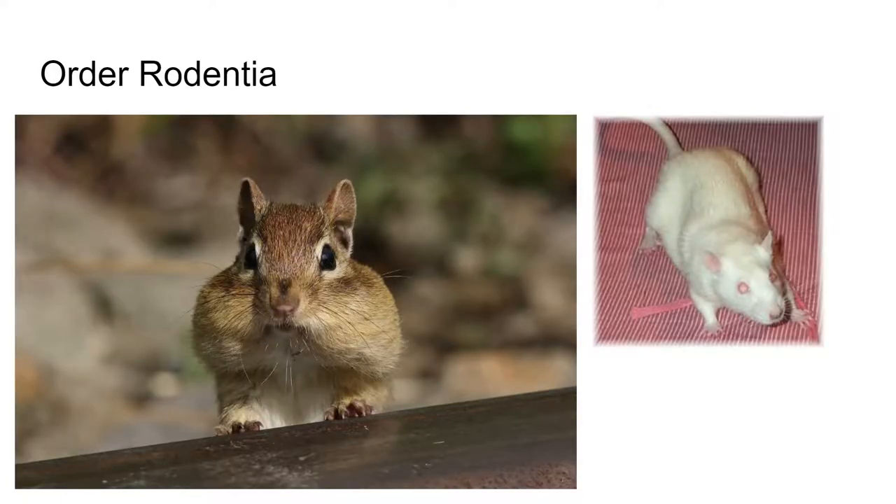The last order we'll look at today is Rodentia — the rodents. These are typically defined as gnawing mammals, like squirrels, rats, and woodchucks. This is the most numerous of all mammal orders, with over 2,000 species. They are characterized by two pairs of chisel-like incisors that grow throughout their life and are adapted for constant gnawing.